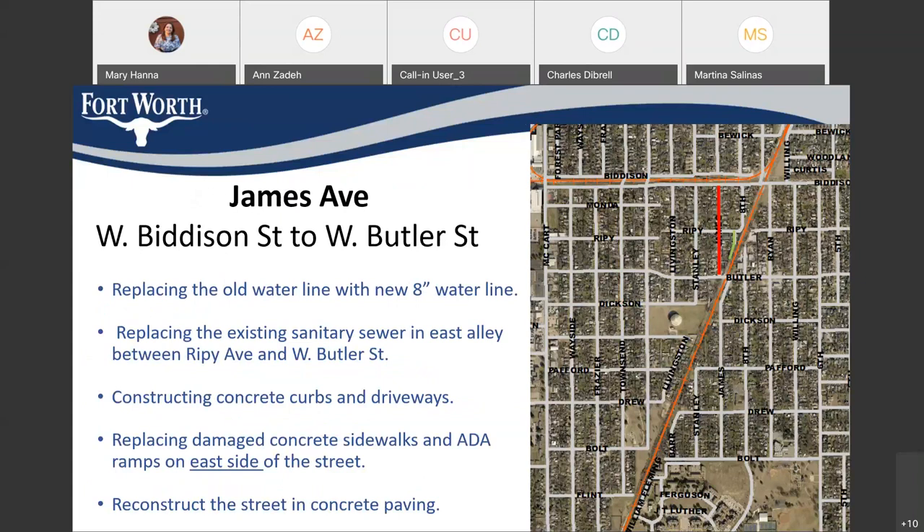James Avenue from Bedeson to Butler — James has two segments. We have a segment from Bedeson to Butler north of the railroad. On the north side, we are replacing the old water line with an 8-inch. We're also replacing the sanitary sewer in the east alley between Reby and Butler. We are constructing the curb and gutter, but we're only adding sidewalk on the east side of the street — not both sides — because the elevation of the driveways is so high on the west side that adding sidewalk there would cause a problem for those driveways. And then we're going to reconstruct the street in concrete.